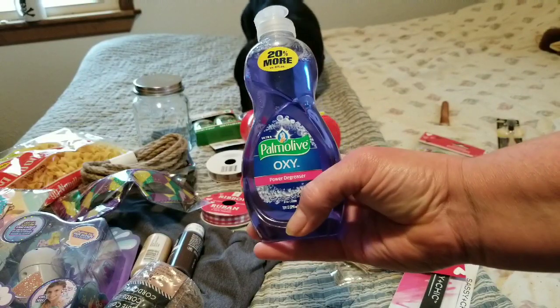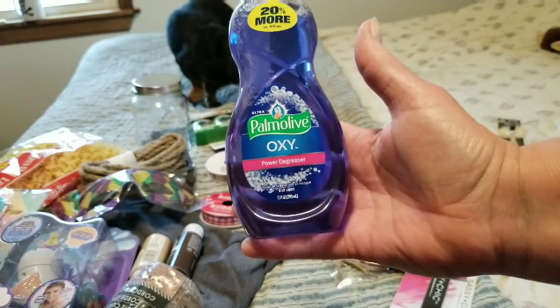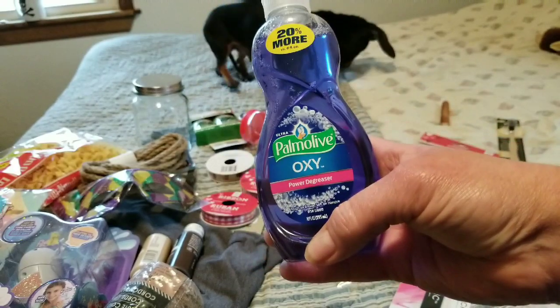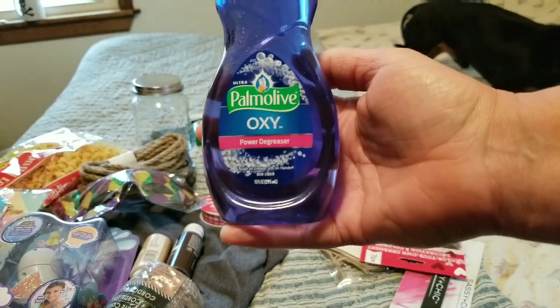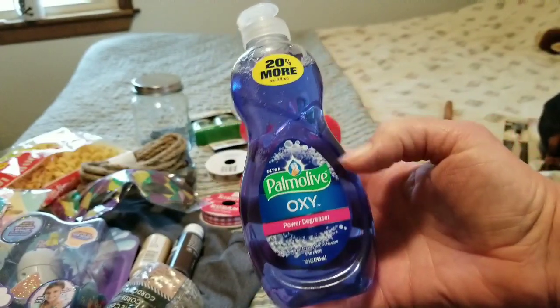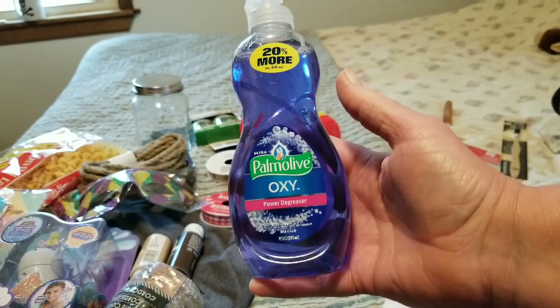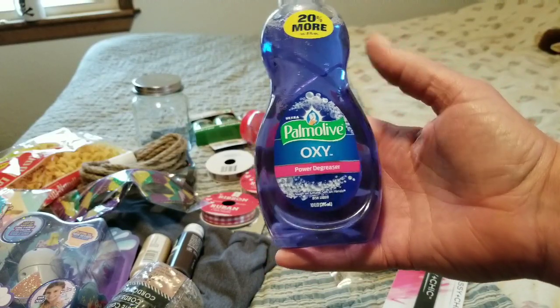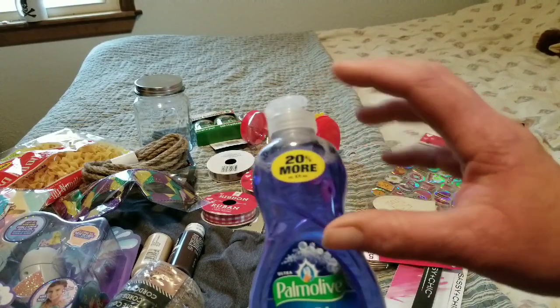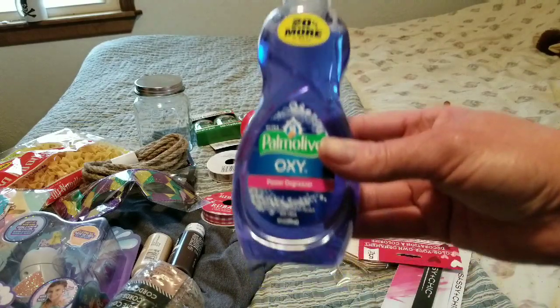I got a bottle of Palmolive. If you've noticed, it's a degreaser — we all know what you use it for: pots and pans. But this works really great on clogs. I have birds and I can't use any kind of clog remover like Drano because it's highly toxic to birds. So I pour this down my sink every once in a while for regular maintenance — maybe that much. It also works in a toilet if you have a clog.